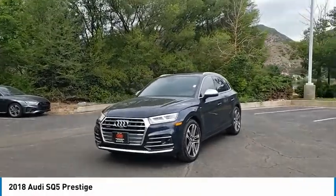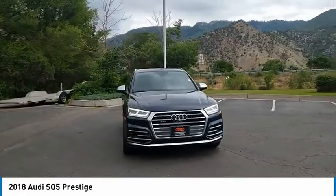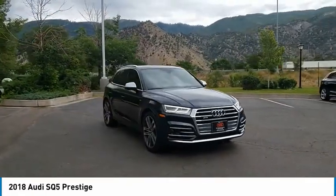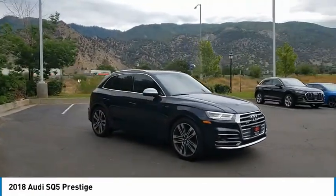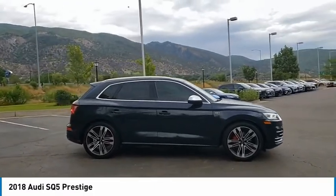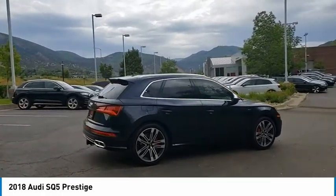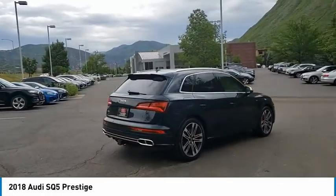Take a ride in the 2018 Audi SQ5. The Audi SQ5 does things you'd never expect from an SUV. This SQ5 has impressive acceleration and comes with a top-notch interior and sporty handling. This vehicle has less than 15,000 miles. Here are some of this vehicle's great options.